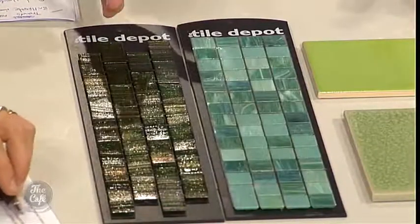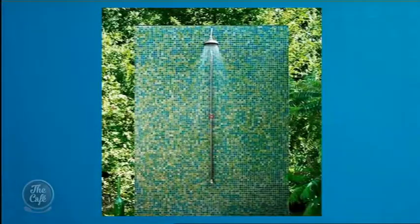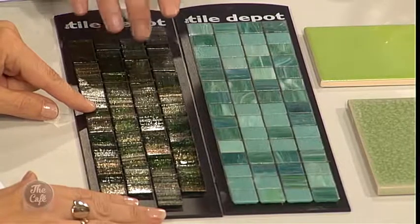This mosaic tile — you're going to see a picture shortly of it used in an outdoor shower. And there it is — wow! One of the things you've got to bear in mind when purchasing your tiles is that the grout color is very important, so you want to get good advice on that before you start.